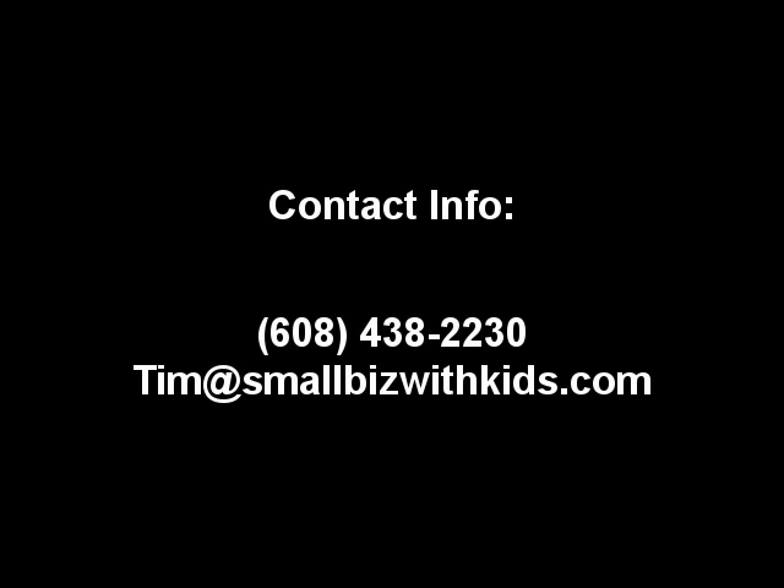And even if you decide not to get a Facebook fan page, I hope that I was at least able to give you some good information today. I know Facebook is relatively new and it's a lot to take in, but it can also be very, very rewarding. So thank you for your time and I hope to talk to you soon.